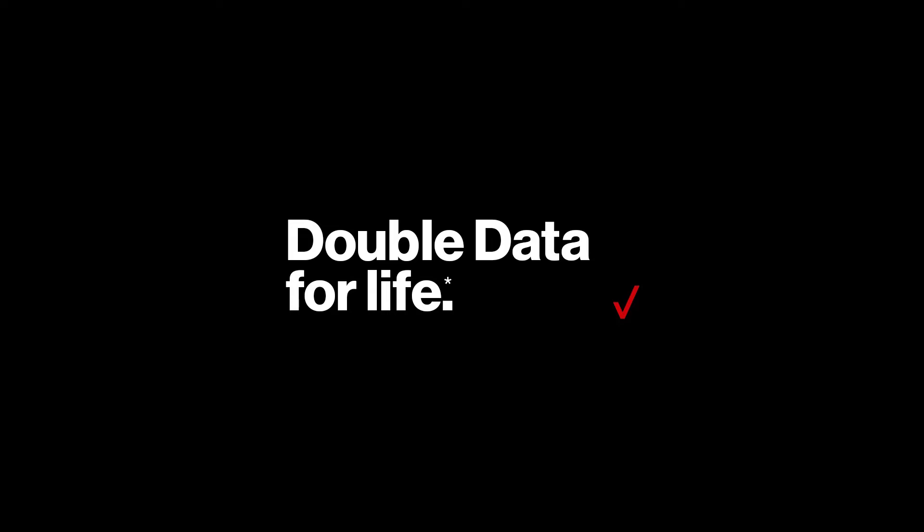Verizon Prepaid's Double Data for Life promotion is back. A few months ago, Verizon Prepaid ran a promotion called Double Data for Life, which gave customers a chance to enjoy Double Data for Life if they signed up through a participating dealer. When that didn't work, Verizon decided to offer the promotion directly to its customers. Unfortunately, it was only available for a limited time. However, earlier today, a website called Best MVNO reported that Verizon Prepaid has brought back this promotion.